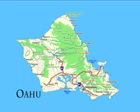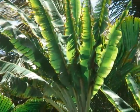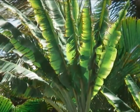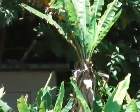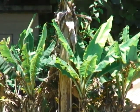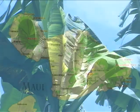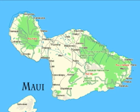Banana bunchy top was first discovered in Hawaii in 1989 at a banana farm in Punaluu, Oahu. Despite aggressive and costly disease eradication efforts, it spread rapidly throughout Oahu and to most of the neighbor islands. Oahu and Kauai have the most widespread problem with the disease, and it threatens collections of rare Hawaiian banana varieties on Maui and the Big Island.